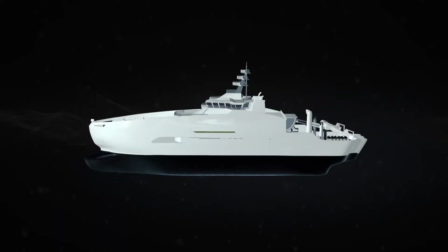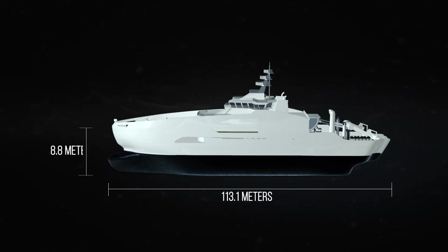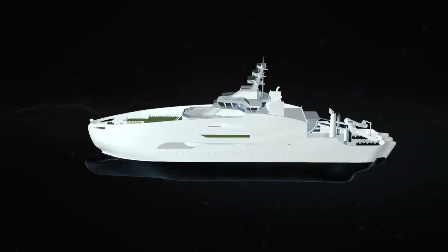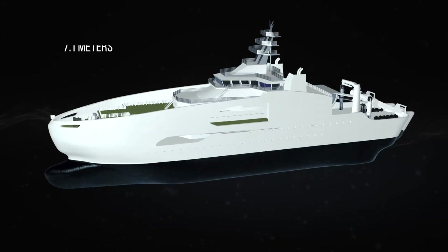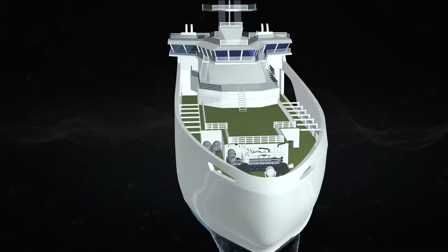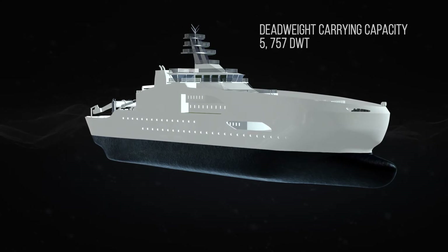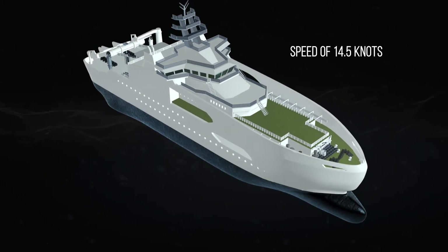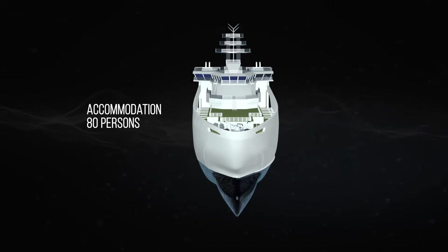This vessel is 113.1 meters in length, 8.8 meters in depth, and 21.5 meters in breadth with a maximum load-laying draft of 7.1 meters. The vessel has a deadweight carrying capacity of 5,757 DWT and a speed of 14.5 knots with accommodation facilities for 80 persons.